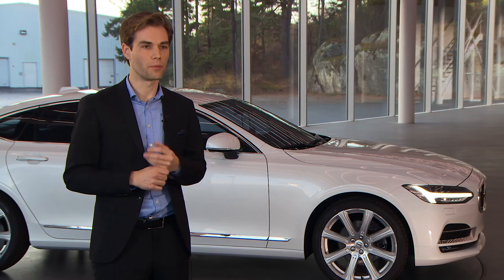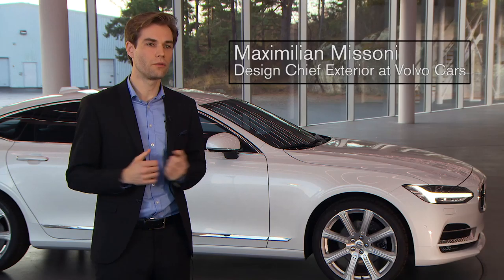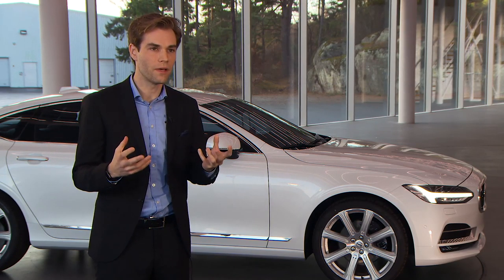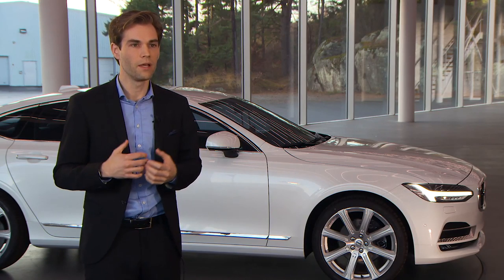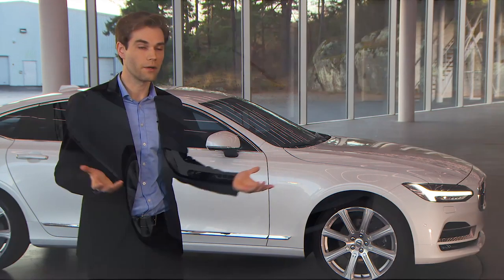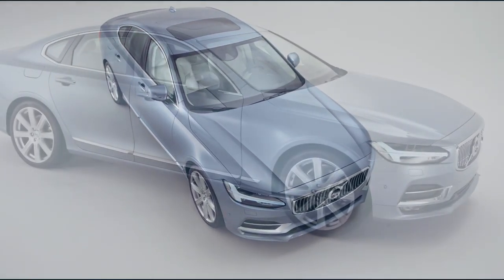Why do we talk so much about proportion? Proportions are something that, when you see a car on the road, you perceive immediately. Even in the corner of your eye, if you see a car passing by, you realize if it's — like in our case — the S90: lower, wider and longer than the competition.